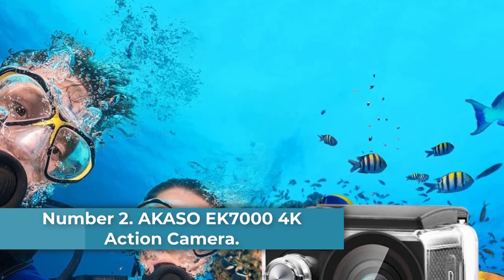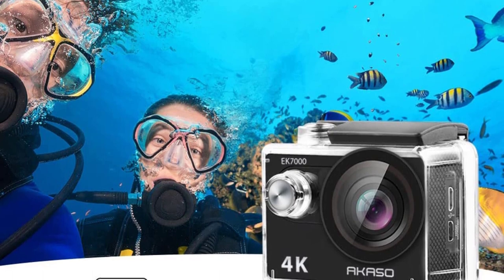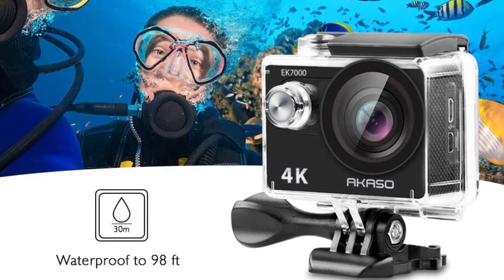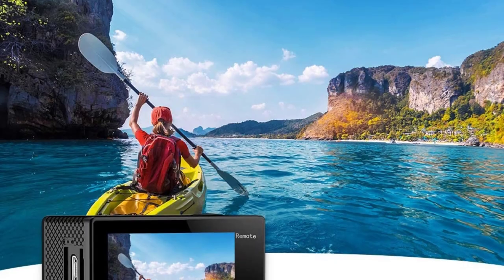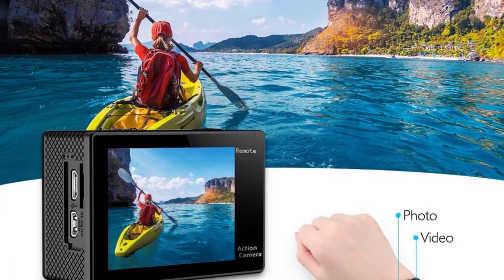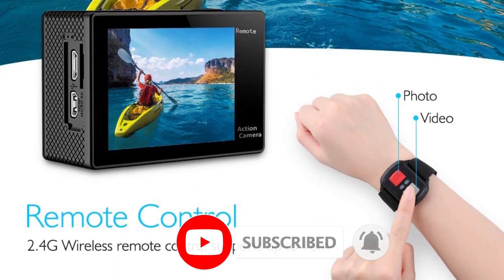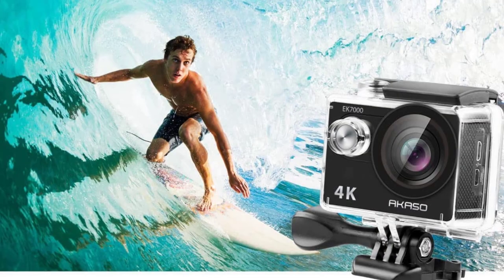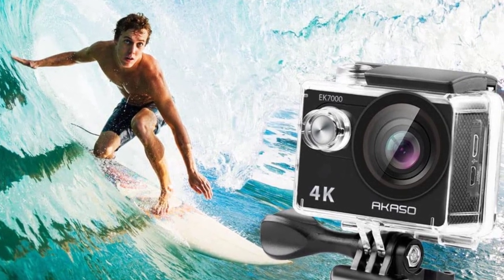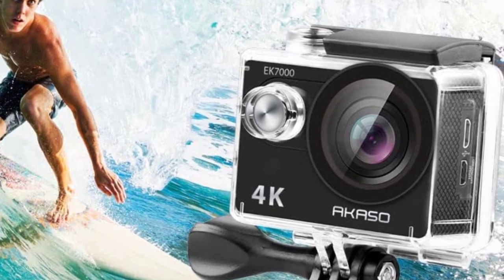Number 2: Acaso EK7000 4K Action Camera. The budget-friendly Acaso benefits from several advanced features, like 4K video capture, a burst photo mode, time-lapse mode, and built-in Wi-Fi for quick and easy sharing. Plus, it's rated for deeper underwater dives than even our top pick, the GoPro Hero 7, making the Acaso EK7000 a solid choice for adventurers on a budget. It also makes an ideal video camera for ski, surf, or boating trips. While it doesn't have the longest battery life — you'll typically get around an hour of recording — it does come with a handy wrist-mounted remote control, making it easy to take action shots without pausing the action.